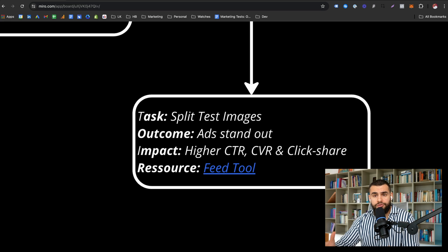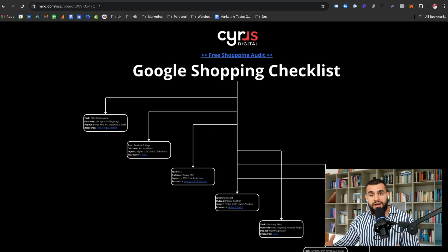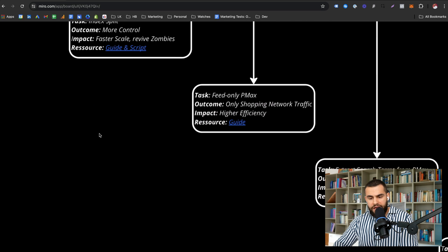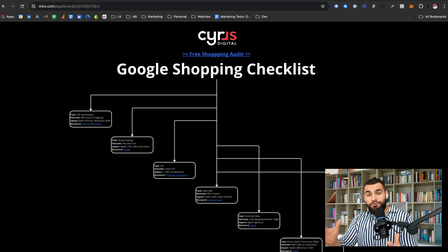This is something you have to do with your feed tool — I've linked the one we're using in the report. These are the seven tips I would apply when running Google Shopping ads. You have a link to the full report in the description — it's totally free — and I've linked all the resources so you can implement things accordingly. If you liked this video, leave a thumbs up, a comment, a subscribe, and I'll see you on the next one.